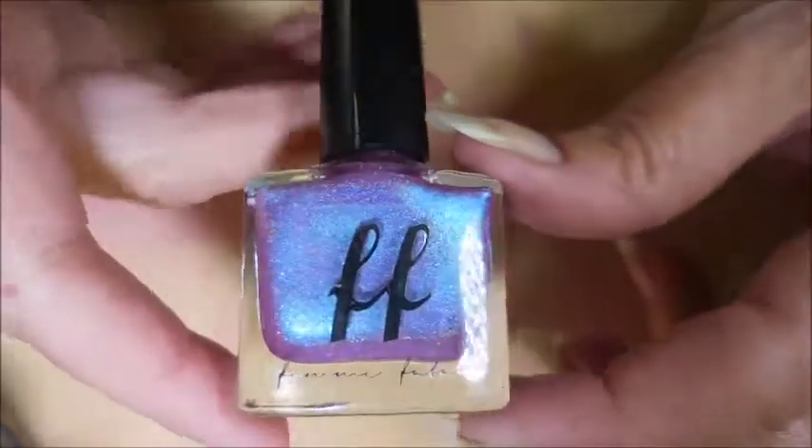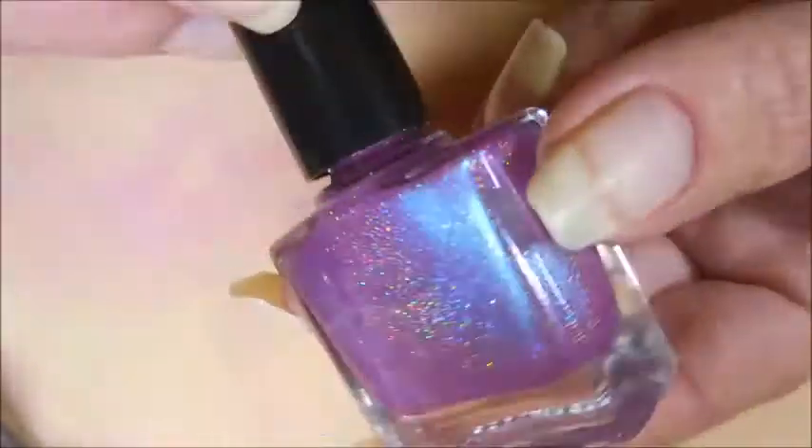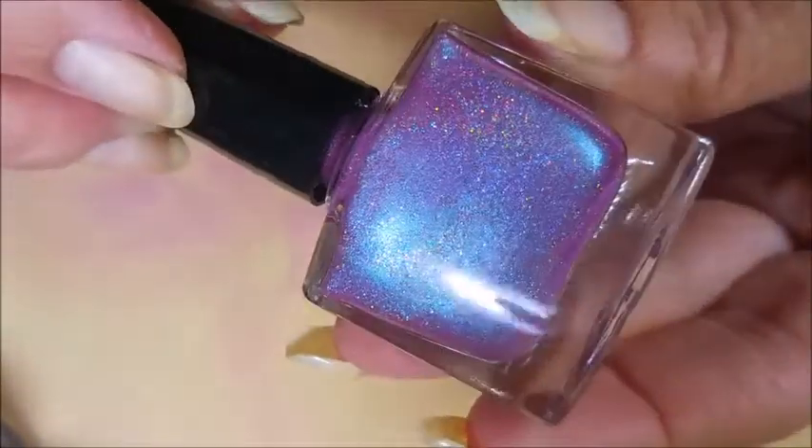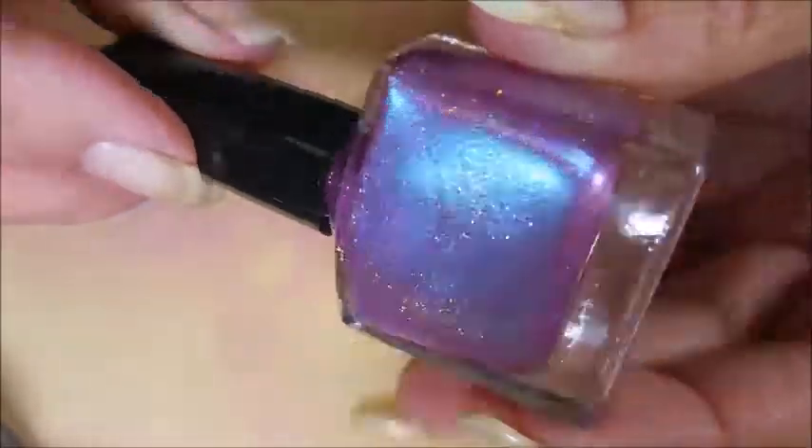Hello, welcome to my channel! Today I've got this month's Hollow Hookup box for November 2017. This month's guest polish maker was Femme Fatale, and look at that — this is serious holo here. It's duochrome holo.